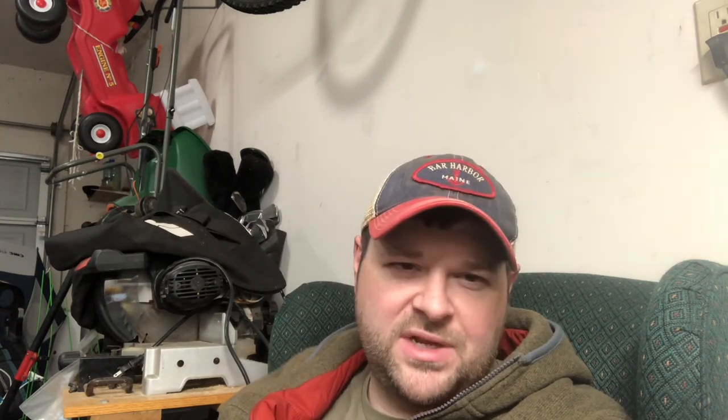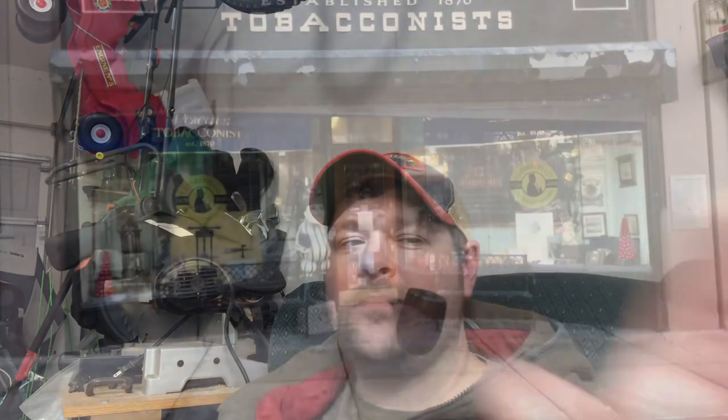Well, if you've hung in there with me for the better part of 20 minutes, appreciate you hanging in there. I'm going to sit back, enjoy the rest of this pipe, and hopefully call it a night. Hope you all are doing well, enjoying your pipes, enjoying your tobaccos, and enjoying life. God bless you all. Thanks for watching and we'll see you next time.